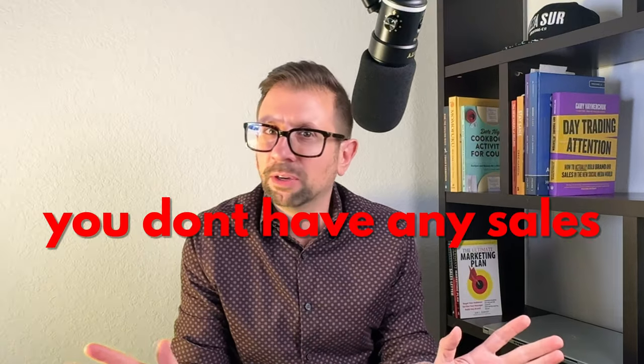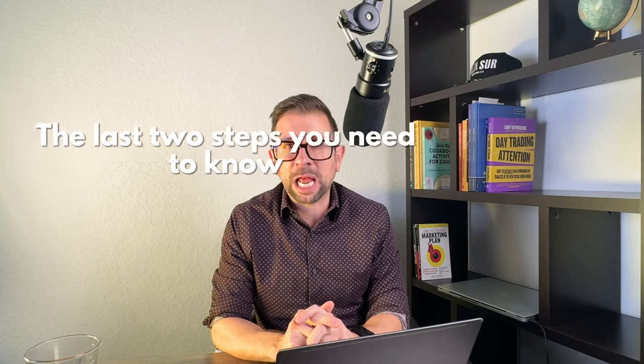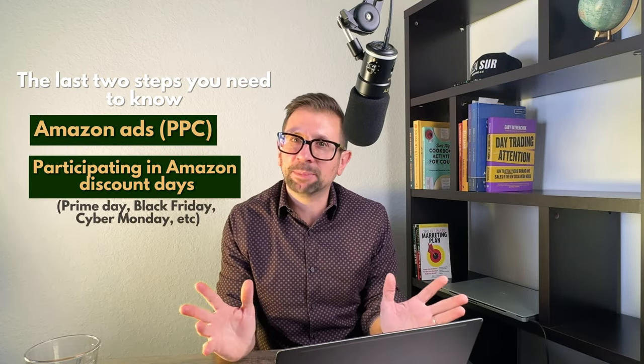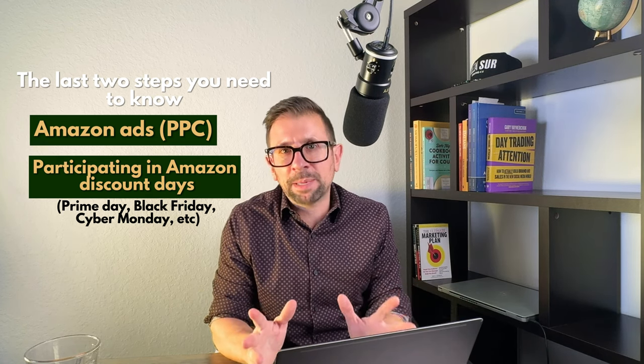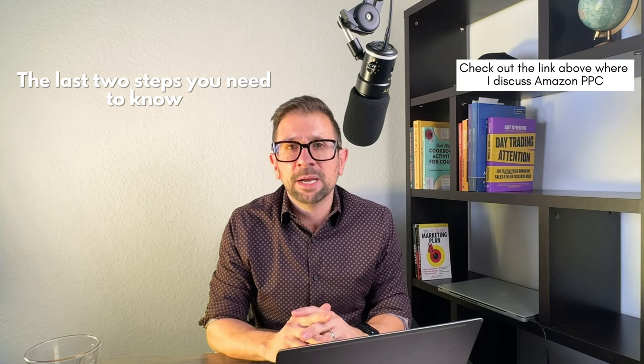After all this, your product is on Amazon with great Vine reviews and tons of UGC — maybe 4.7 stars. But you might not have any sales yet. The last two steps you need to know are Amazon ads (PPC) and participating in Amazon discount days like Prime Day, Black Friday, and Cyber Monday. Your ad budget needs to allocate at least $50 in ads to get your product off the ground. Think of your product as a rocket — you need the cash fuel to boost it and get ranked so eager shoppers can find it.